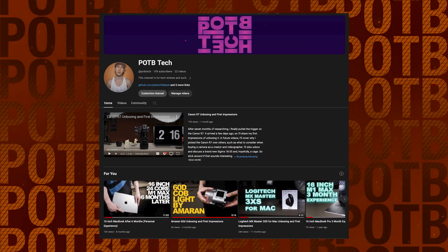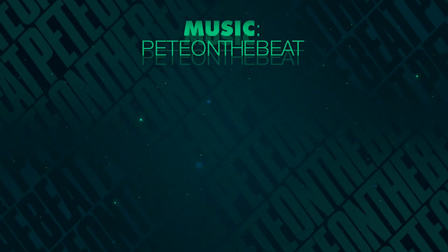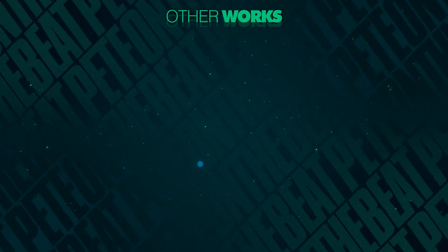Otherwise, like the video if you enjoyed it, subscribe to the channel for more content, consider checking my digital products, music, and books. Support me with either of the links in the description and I'll see you in the next one. Thank you for your time.